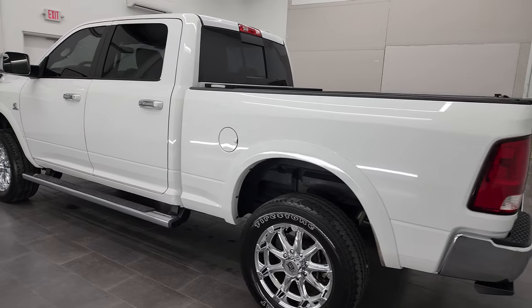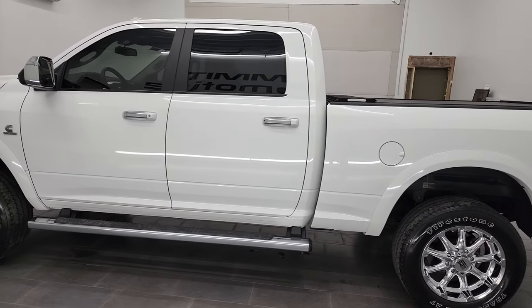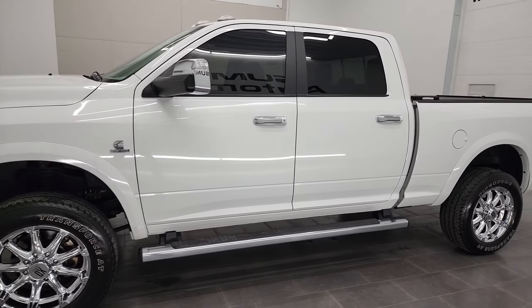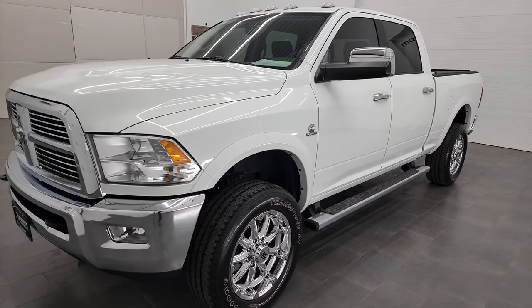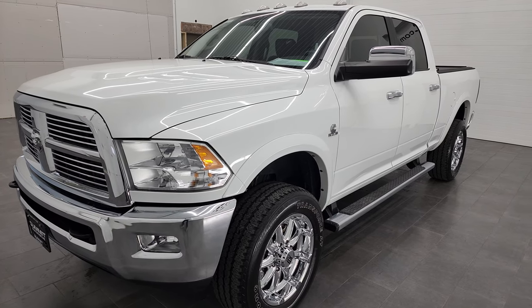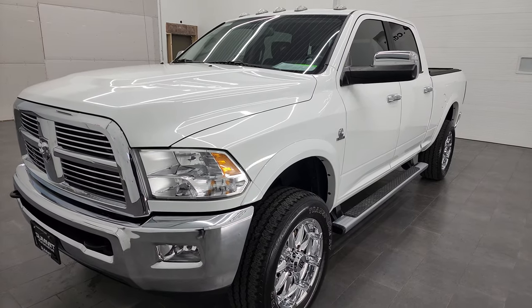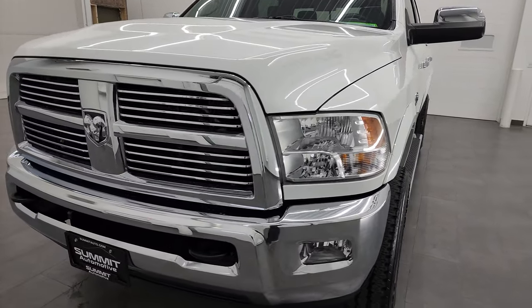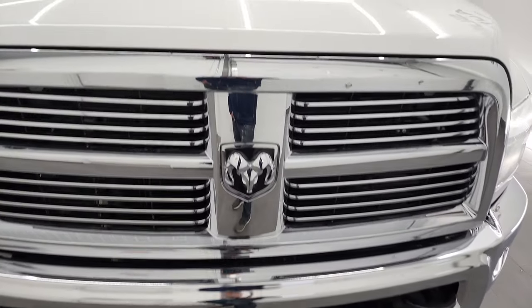This 2012 Ram 2500 might be one of the cleanest 2012s on the road today, and we're going to go all the way around it in this video. This truck has been fully safetied and inspected by our service shop per the state of Wisconsin inspection process. It has a fresh oil and filter change, all the fluids have been checked and topped off, and this truck is 100% ready to go. We're going to go all the way around — inside, underneath, start it up and take a look under the hood.